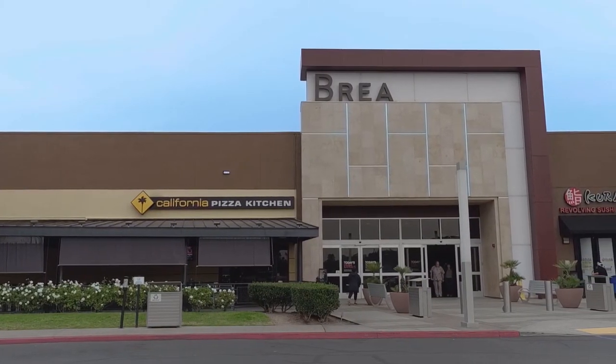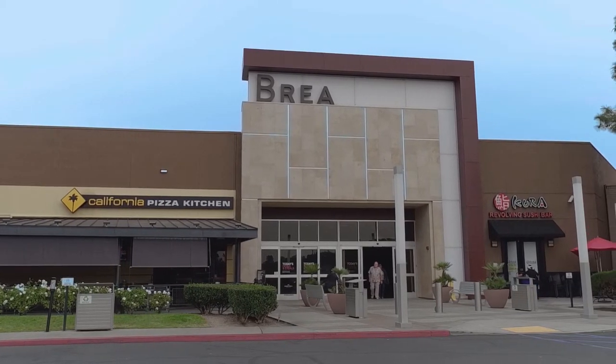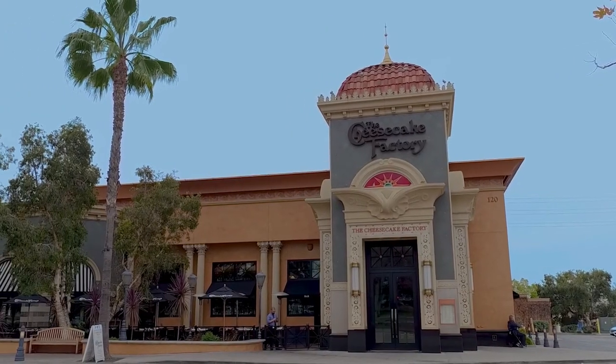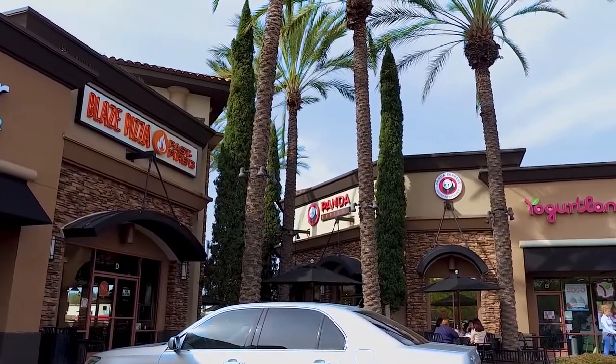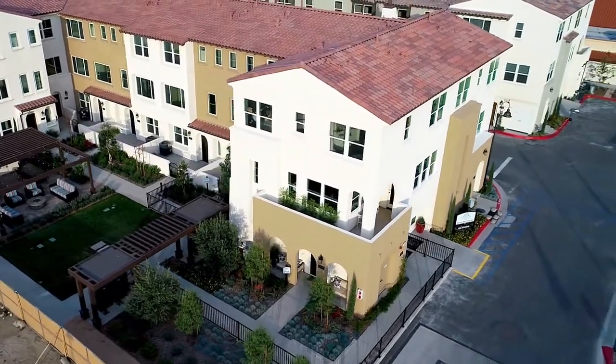Everything is so close here at Portola Walk. The Brea Mall is just 10 minutes away, just down Imperial. West Ridge Plaza is just down the street. If you're looking for a grocery store, there's Albertsons, there's Lowe's, there's Nectar Juice Bar — it's definitely something for everyone. La Habra is quiet, very small town feel, and a very close-knit neighborhood.